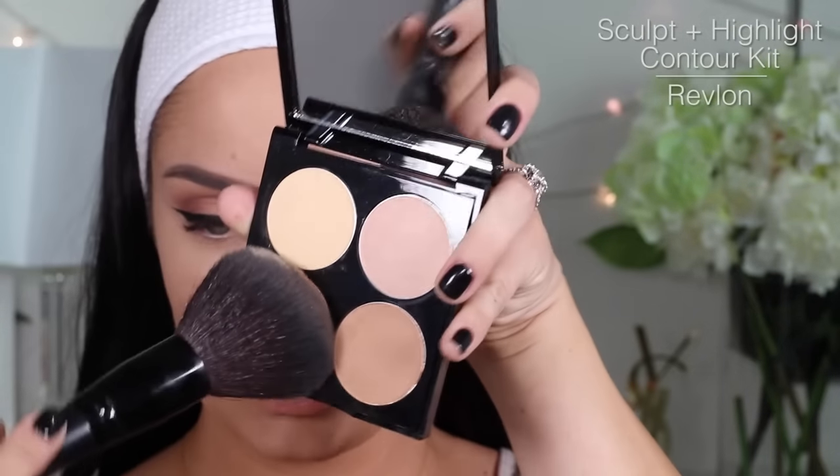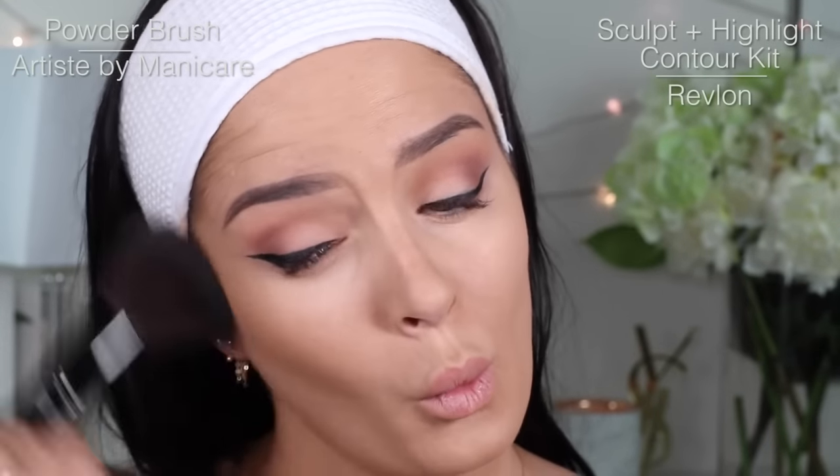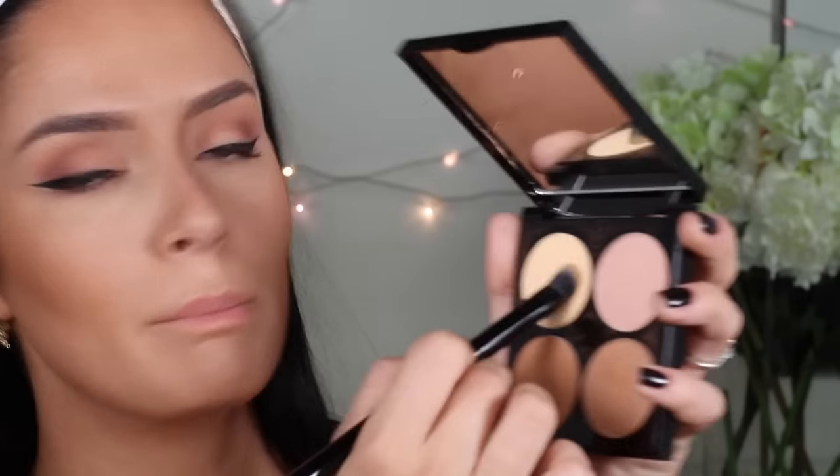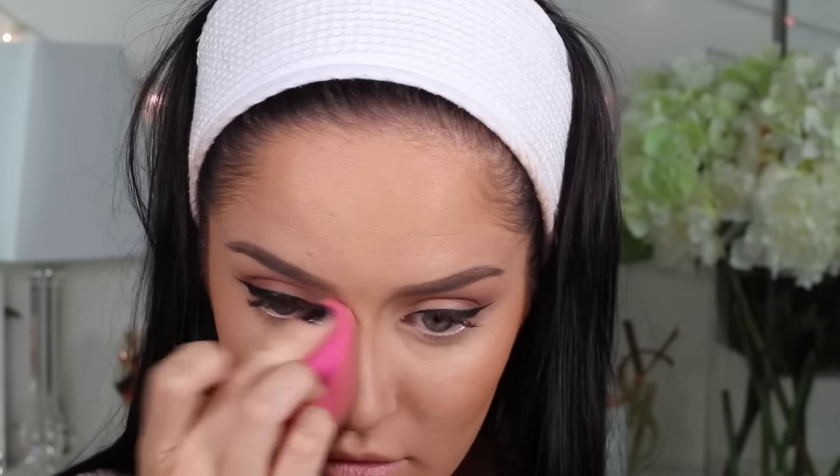Putting a light dusting of the Guerlain Meteorites Powder. For an expensive brush, this is really scratchy. Moving on to the Revlon Sculpt and Highlight Contour Kit, which I helped develop. Using a big artist brush for contouring. Let's do the nose too. Then taking the banana powder and swiping that cheekbone.